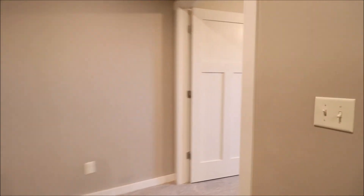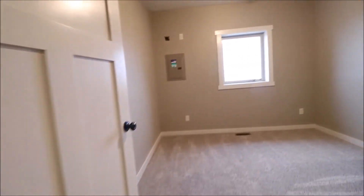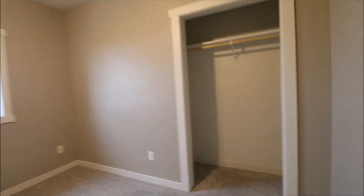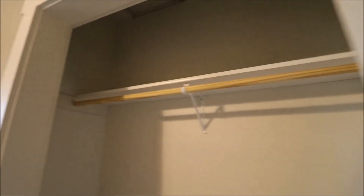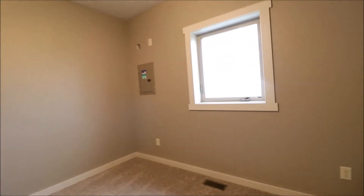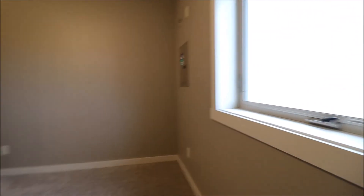And down at the other end of the hall is our second bedroom, also with a ceiling fan, another good size closet, plenty of outlets, and you can't beat the view.